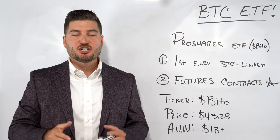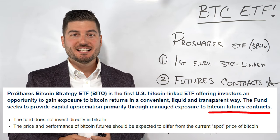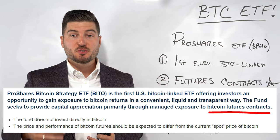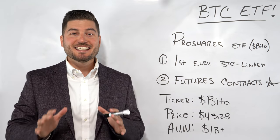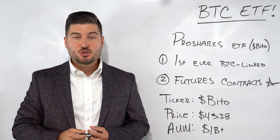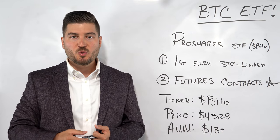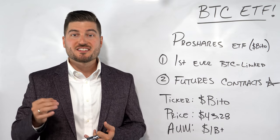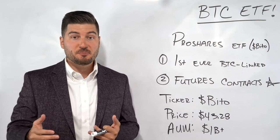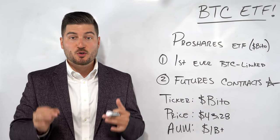Let's touch on how these Bitcoin ETFs work with a real-world example: the ProShares Bitcoin Strategy ETF. Reading from the ProShares fact sheet: the ProShares Bitcoin Strategy ETF, ticker symbol BITO, is the first US Bitcoin-linked ETF offering investors an opportunity to gain exposure to Bitcoin returns in a convenient, liquid, and transparent way. The fund seeks to provide capital appreciation primarily through managed exposure to Bitcoin futures contracts. These funds don't hold actual Bitcoins — instead, they deal in Bitcoin futures, which are traded separately on US exchanges such as the CME, the Chicago Mercantile Exchange.